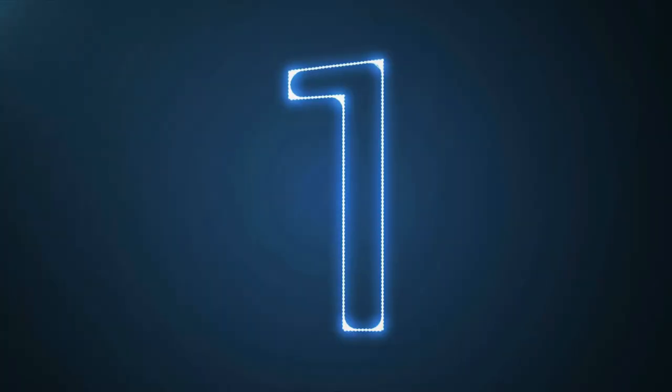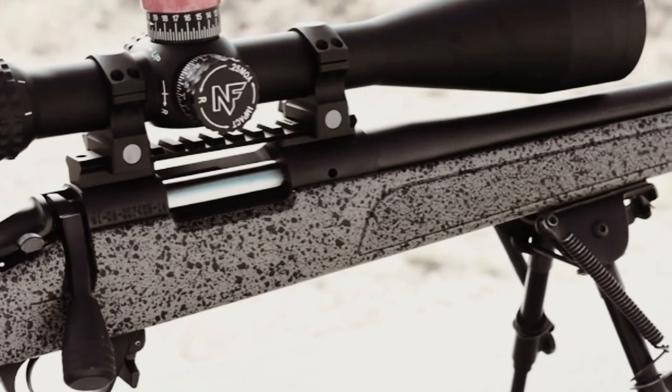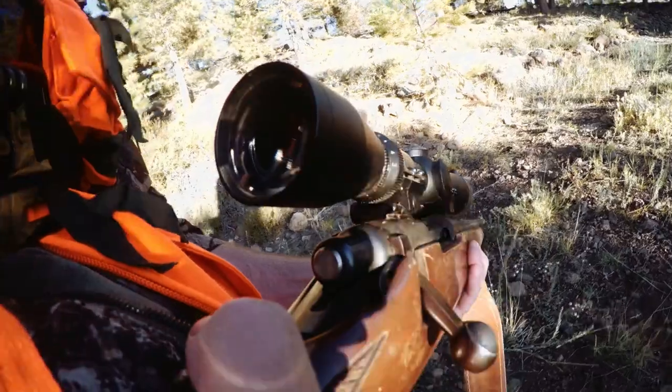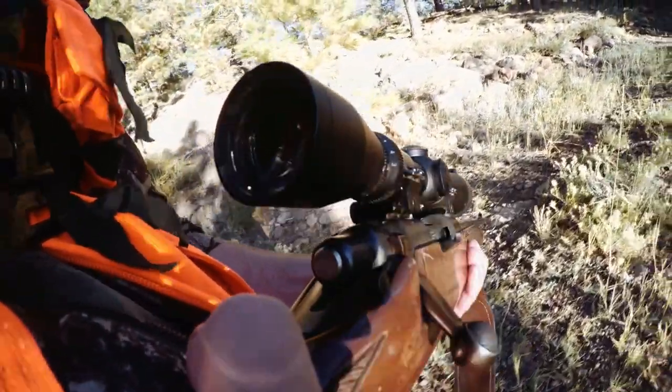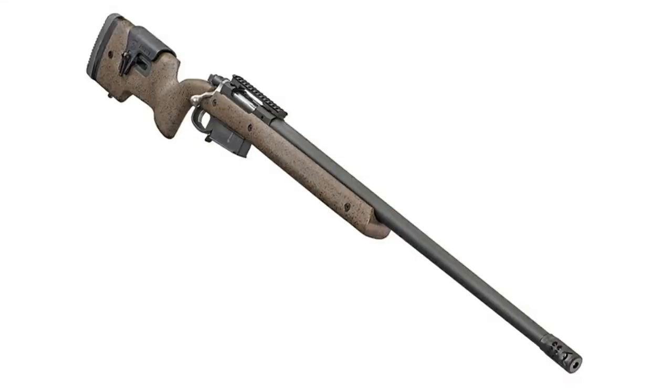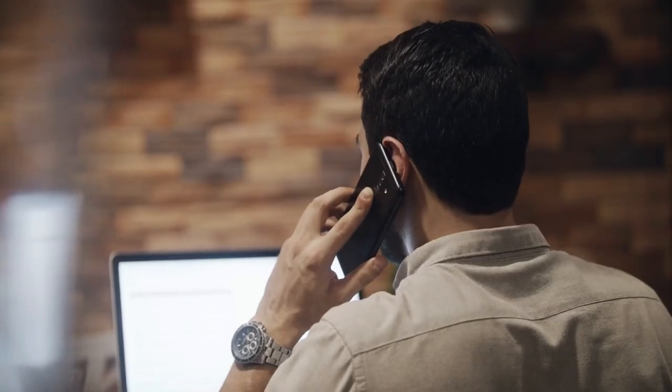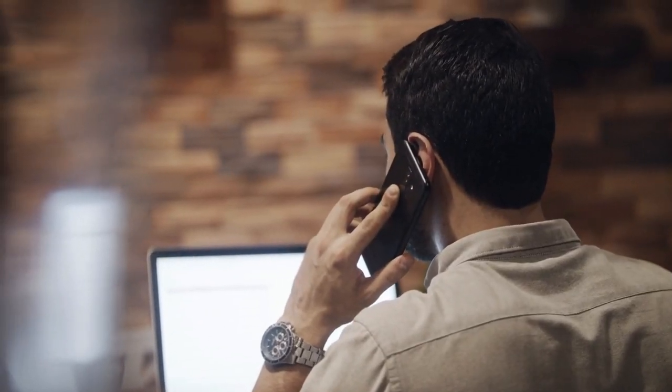Number 1: Bergara B14 HMR. The Bergara B14 HMR is relatively new to the American market, but it has proven popular with both target and hunting shooters. The rifle is comparable to the Ruger Hawkeye, and customers sometimes have difficulty distinguishing between the two. I know this because of the calls and emails I get from shooters who want additional information before making a decision.